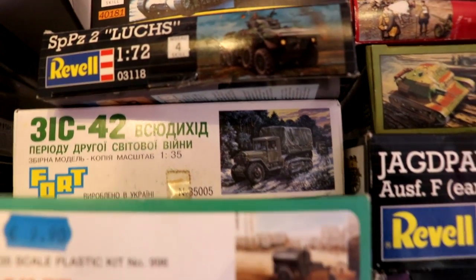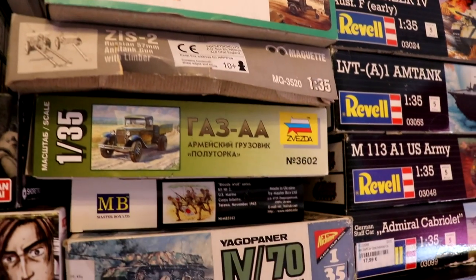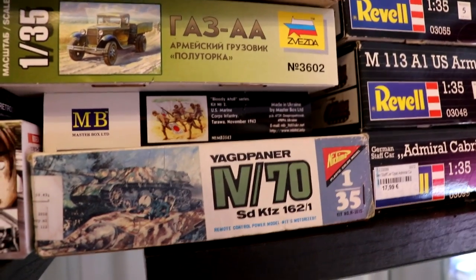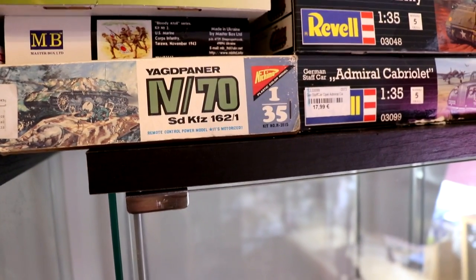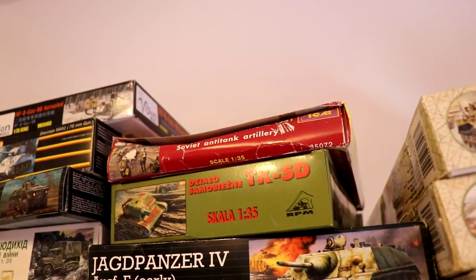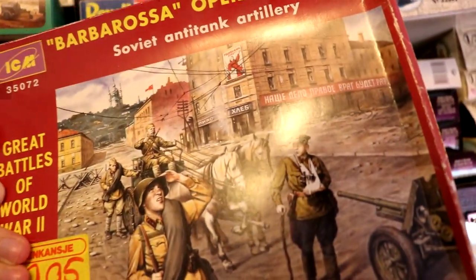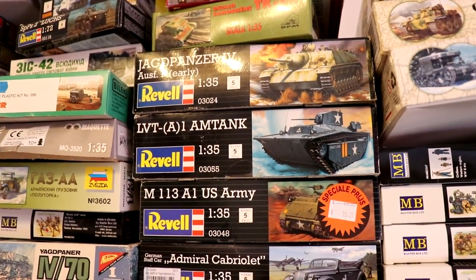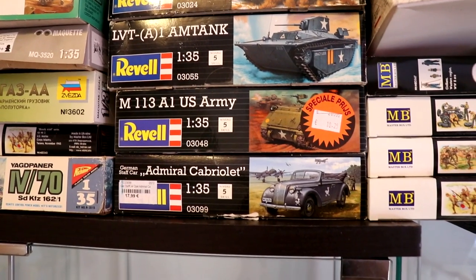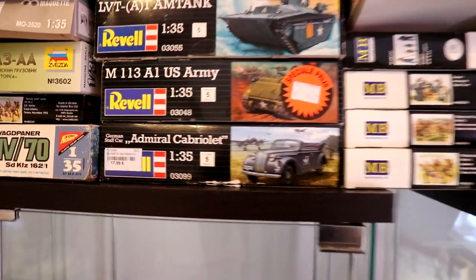A Russian half-track, a water trailer or tank trailer, a StuG II gun, another StuG II gun, a CAST truck, and some Master Box figures. Below that is a Jagdpanzer motorized kit, pretty old from Nishima. Above that is a really old ISCM kit. Below that is a Polish tank — a Revell kit — a Jagdpanzer that I already built, an LVT, another M113, and an Admiral staff car.